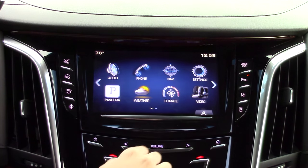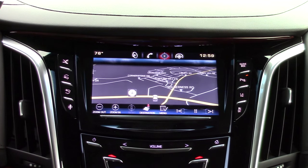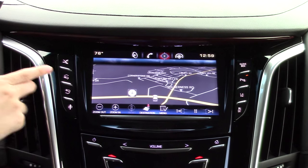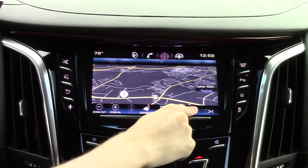However, the touch screen is not always responsive. When the proximity sensing is enabled, it will automatically open the screen menu when you put your hands close to the screen. This is especially helpful in the navigation as it lets you have a full screen view until you want to make a change. Overall the system is well laid out and feature rich, but suffers from a few performance issues.